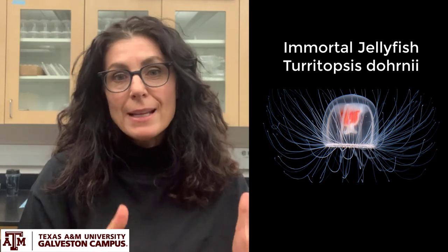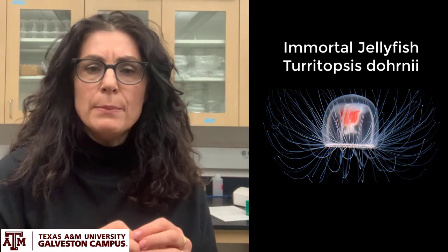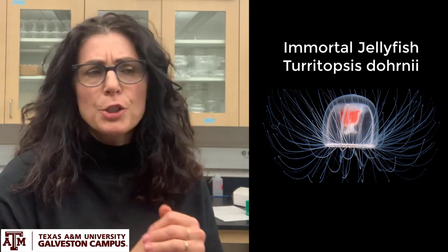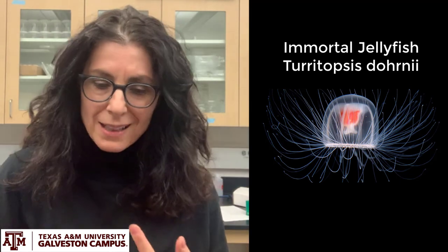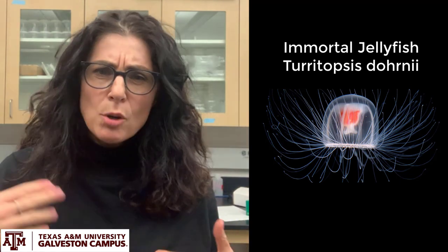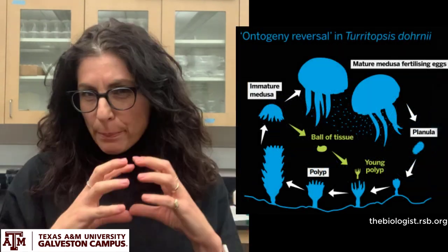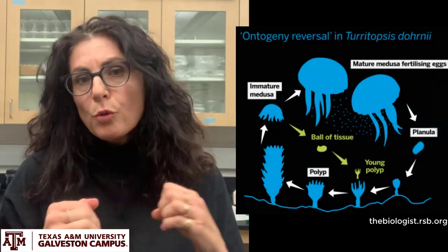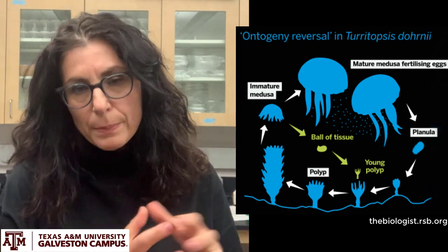In the lab we also study the immortal jellyfish — the scientific name is Turritopsis dogwani — and this is a very special and unique animal. It's a tiny jellyfish, a few millimeters in length, and when you try to kill it — you starve it, you cut it, you change the salinity, you add chemicals to the water — it doesn't die.